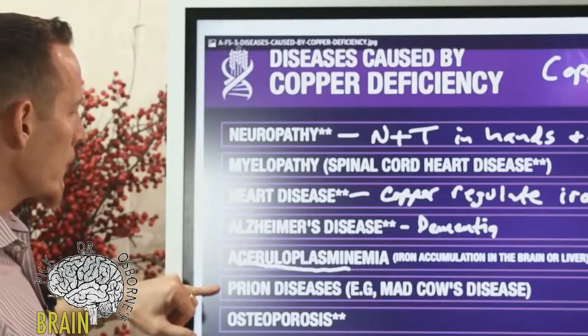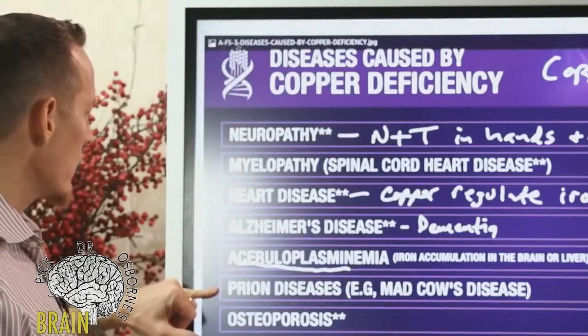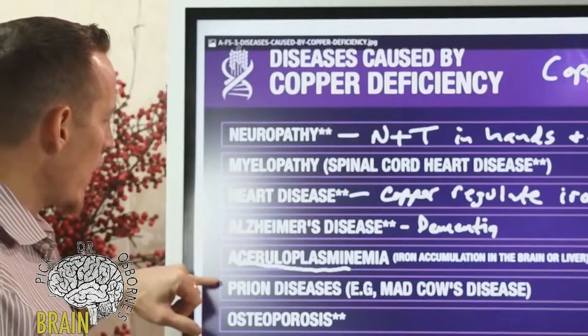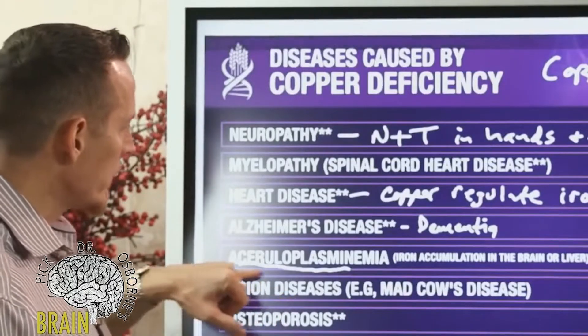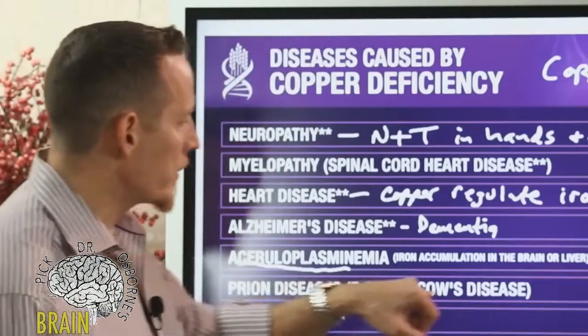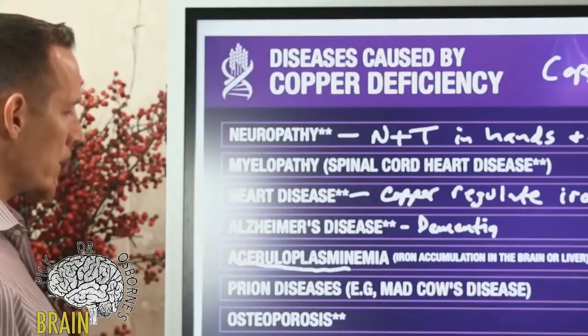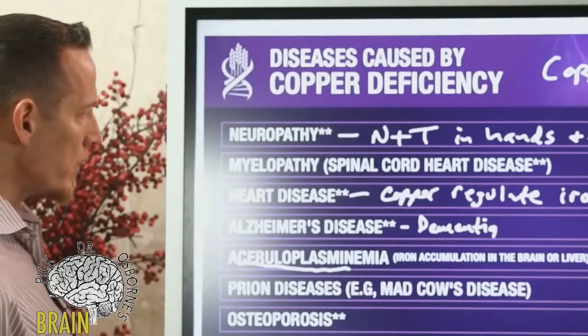There is also a series of diseases called prion diseases. Mad cow disease is an example, as is Creutzfeldt-Jakob disorder. Prion diseases are disorders of the brain, and we're starting to see more of these in humans. Copper is known to play a role in prion diseases.